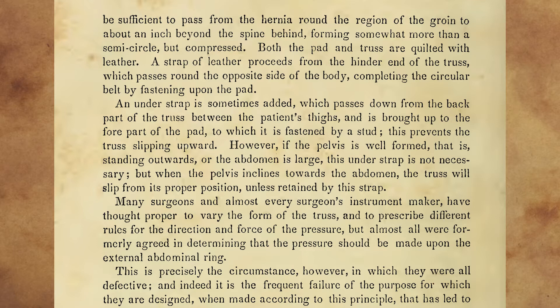This prevents the truss slipping upward. However, if the pelvis is well formed — that is, studding outwards — or the abdomen is large, this understrap is not necessary. But when the pelvis inclines towards the abdomen, the truss will slip from its proper position unless retained by this strap.